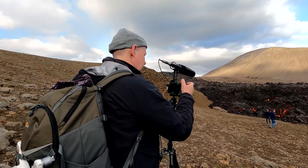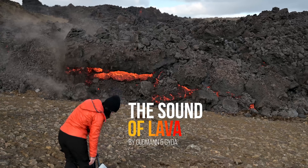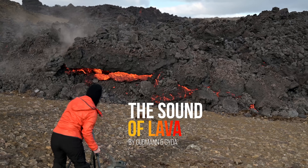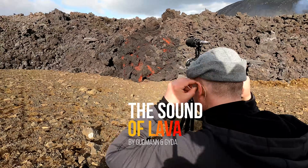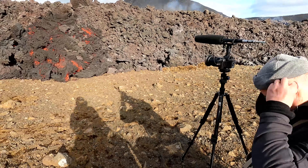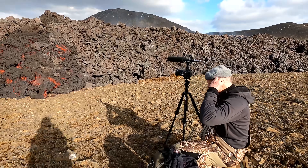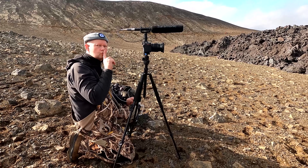There's one question our viewers have been asking quite often lately: how does the lava sound? In past videos about the eruption, we've done our best to record environmental sounds, but getting a good sound recording of the lava is not so easy. In this video, we use a shotgun microphone to record the sounds of millions of tons of lava flowing over the landscape.